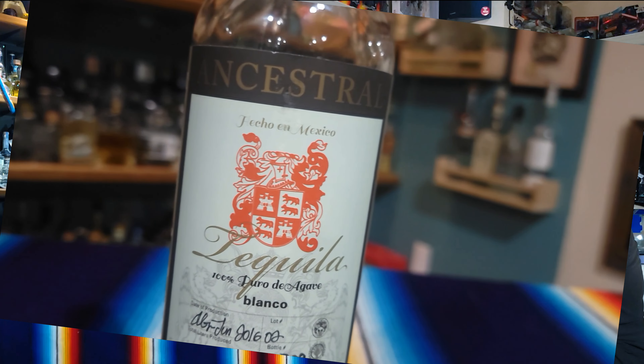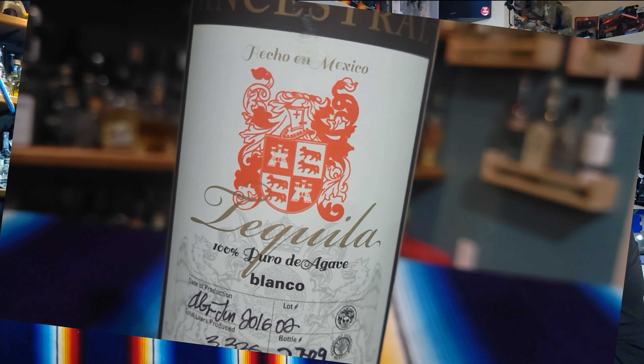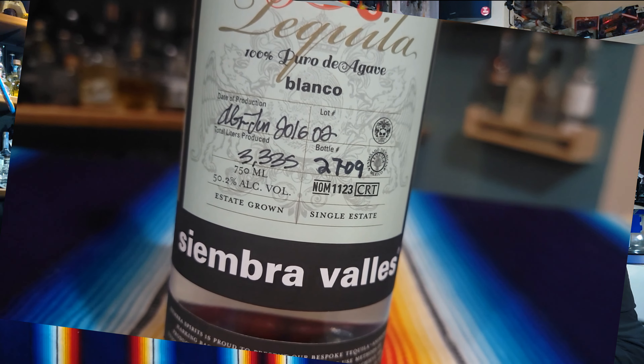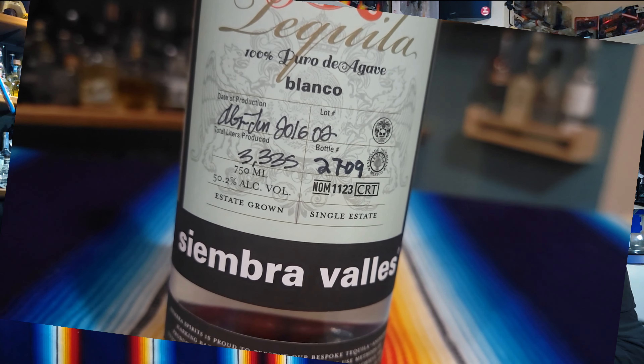So this is made at Cascahuin, NOM 1123. Cascahuin's good. This is Siembre Valles Ancestral Blanco.